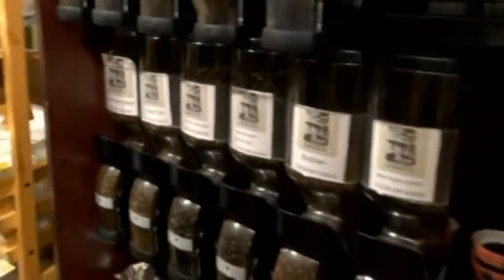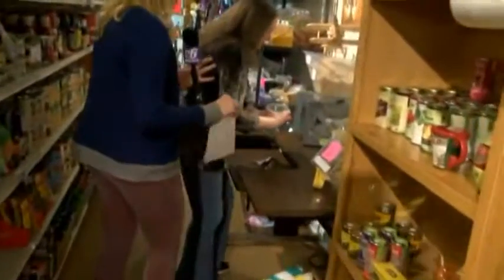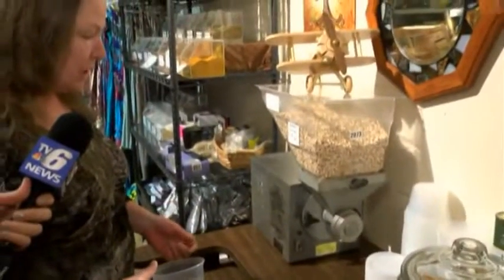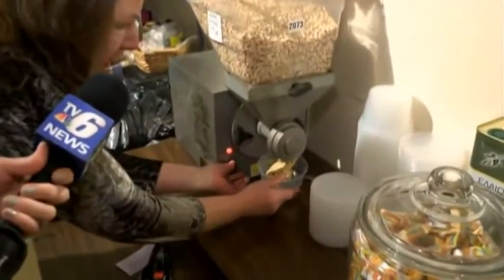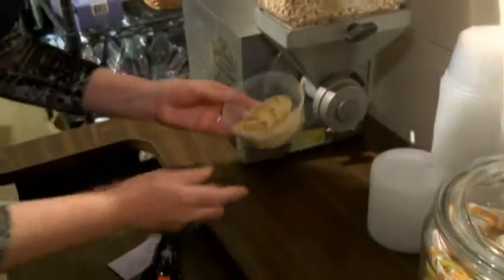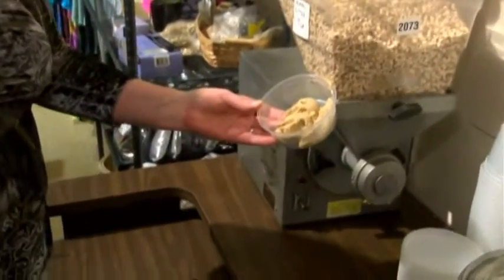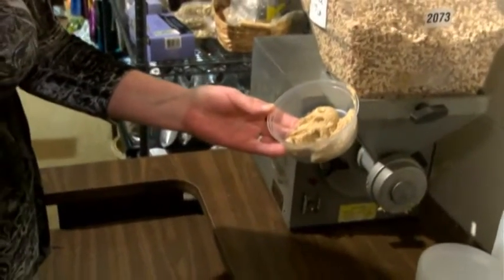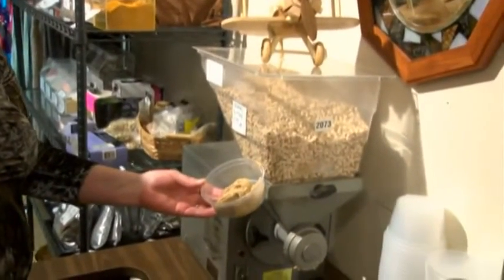We've got tea in bulk, spices in bulk, fresh ground almond butter. Talk to me about this machine — you said it's super old. This old-style peanut grinder is about 100 years old. It makes the best almond butter. Look at that — it comes out warm. Really? It's so interesting to see. I did not know that almonds could make this type of consistency, and it's just almonds — nothing added, no added sugar, no added oil. Are these dry roasted almonds or raw? I believe they're raw.